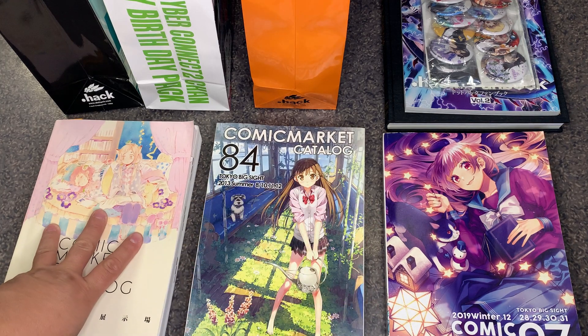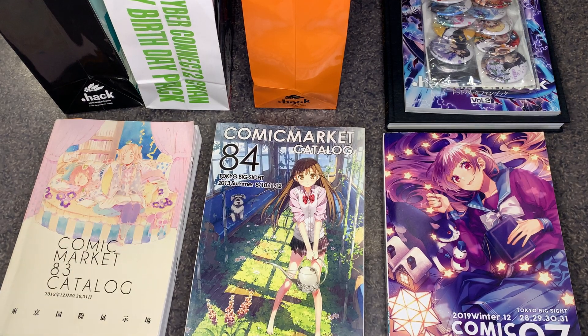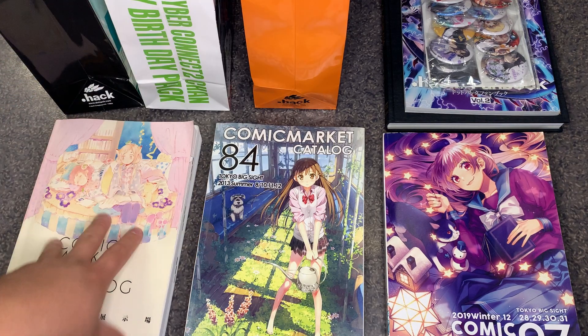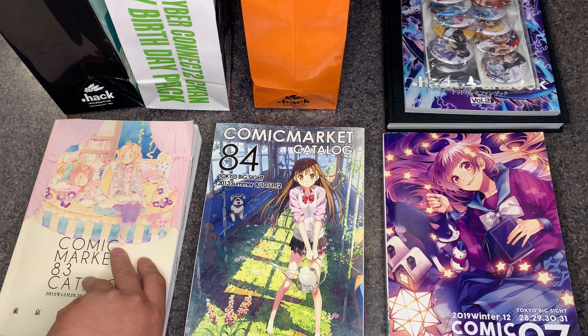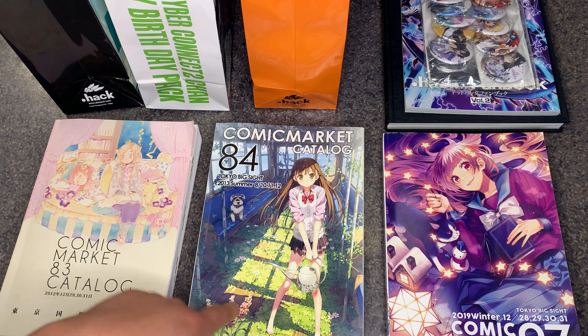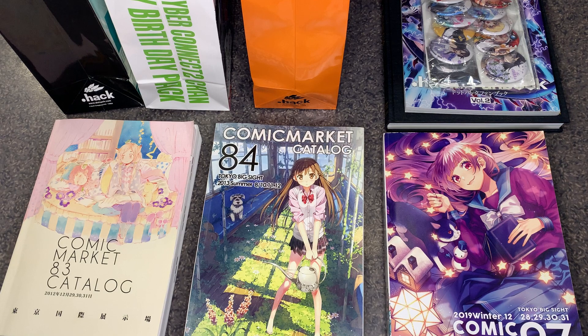This video was requested by a fan — they wanted to know more about the Comic Market events and the items that were sold. I don't have a complete collection. I did try to get some of the other catalogs — this covers 83, 84, and 97, but there was also 85 and 86.